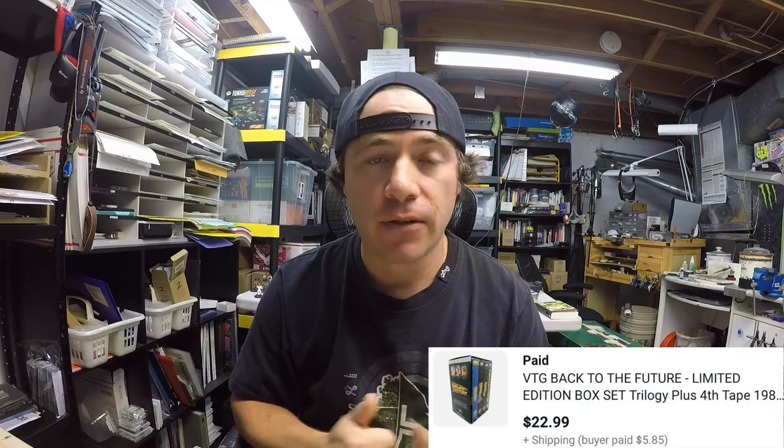First off we have this vintage Back to the Future box set. I got this at a garage sale — it was a five dollar filler bag, and it's actually in my first video ever posted here on YouTube, so check that out. The buyer paid $22.99 plus shipping, and these were shipped media mail, which cost me about $5.85.